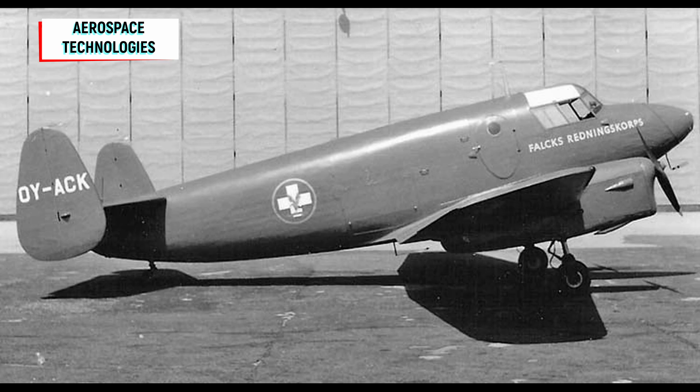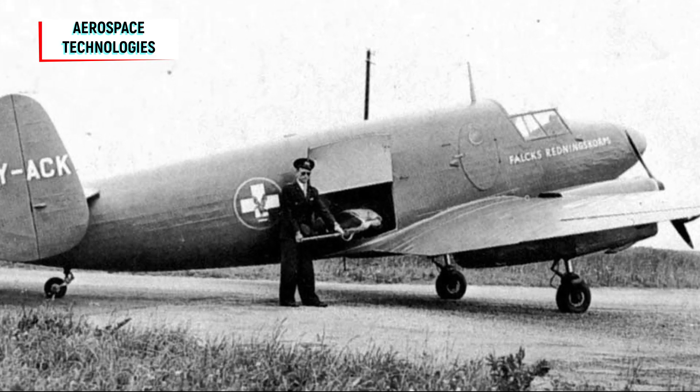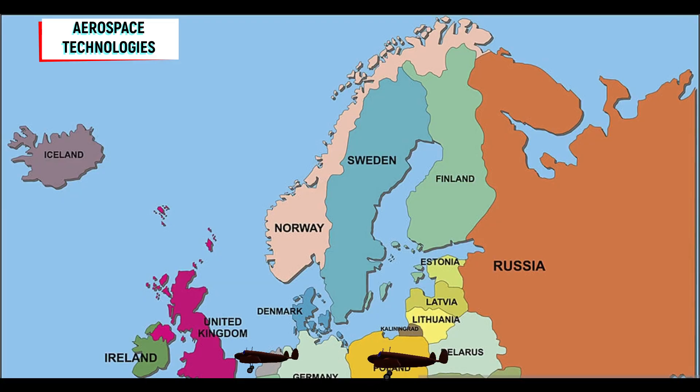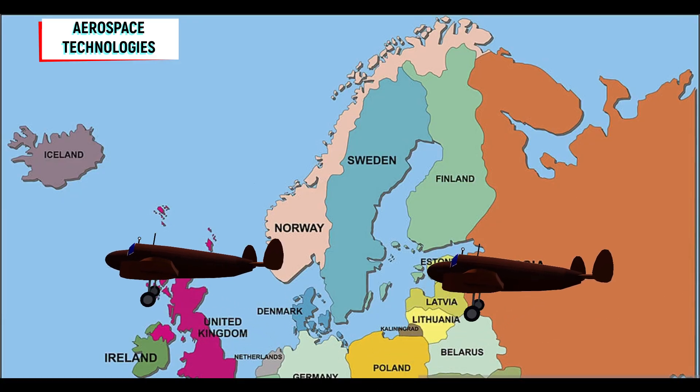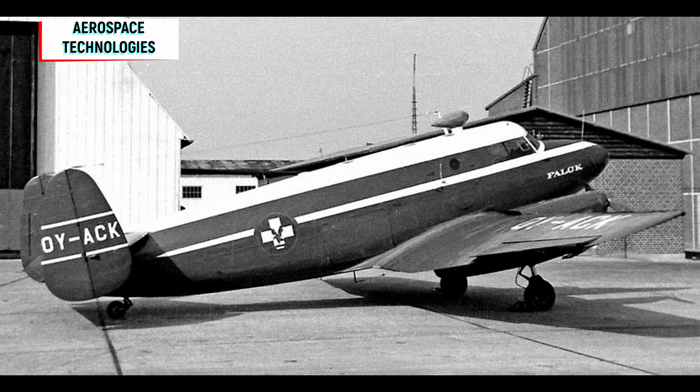The THK-5 carried many patients from remote islands to mainland Denmark for years. It performed even long-haul flights from Denmark to Poland, Luxembourg, and the Netherlands. After almost 10 years and 961 flight hours, the plane was sold to Allborg Air Taxi Company and flew for two more years.